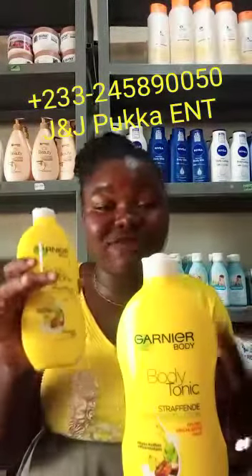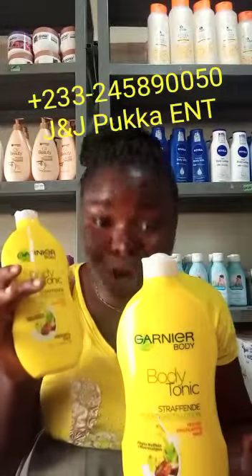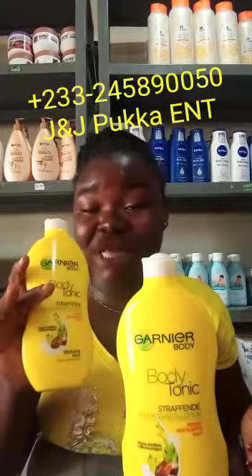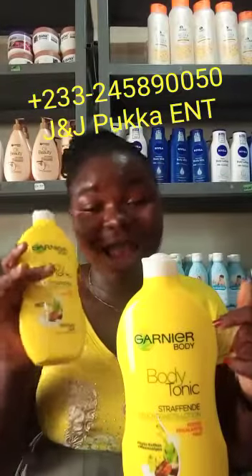An ultra fresh hydrating formula is assured, and immediately skin feels more toned. Get an original Ghanian body tonic lotion from J&J Poka Enterprise.